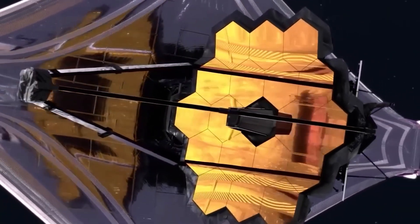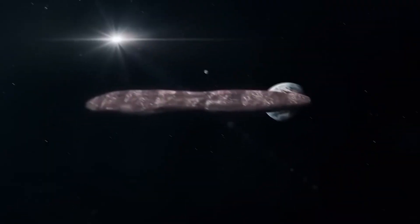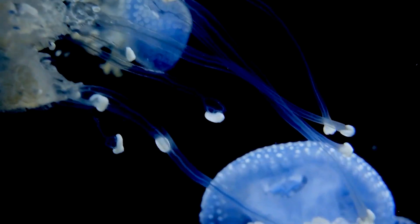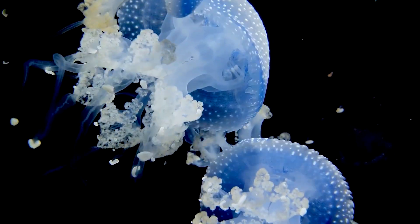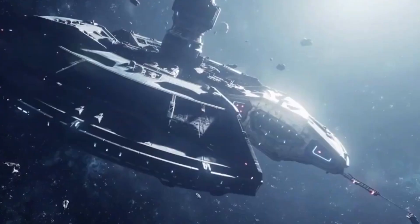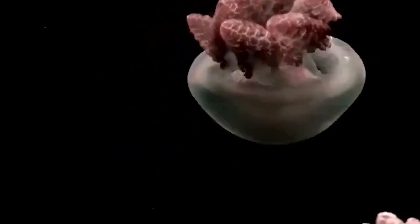We're standing on the edge of something monumental. For the first time in history, we have the technology and the capability to potentially discover life beyond Earth. It's an incredible time to be alive, and the James Webb Telescope is just the beginning of this journey. The stars have always been a source of wonder and inspiration — they've guided explorers, sparked revolutions in science, and fueled our dreams of what lies beyond. Now, as we stand on the brink of one of the greatest discoveries in human history, we must ask ourselves: are we ready for what we might find?